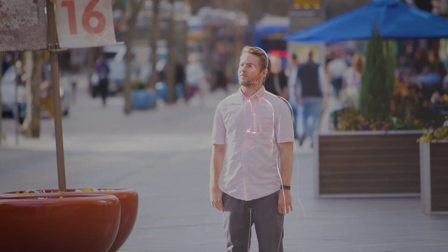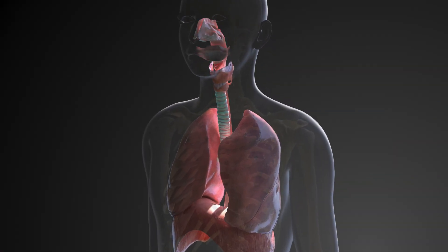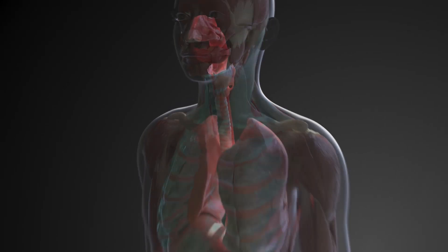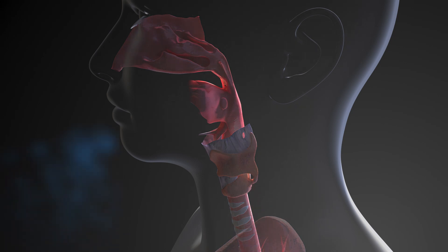Let's start with some basics. The respiratory system is made up of three major parts: the airway, the lungs, and the muscles for breathing. Your airway consists of your nose, mouth, throat, and trachea, also known as the windpipe. Your lungs are responsible for getting air into your body.